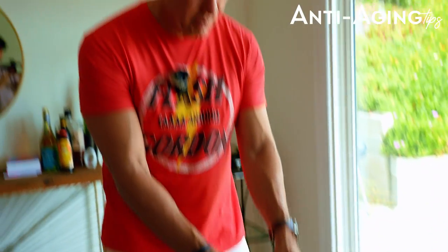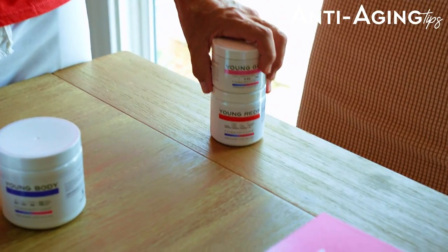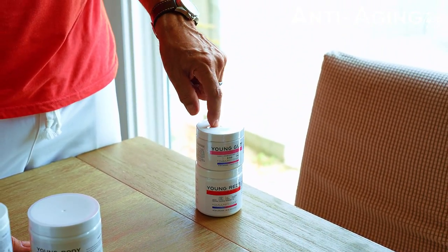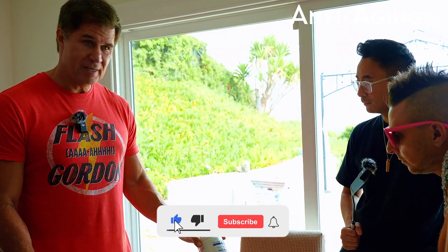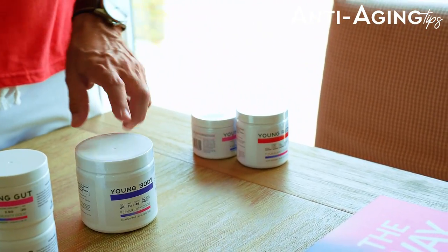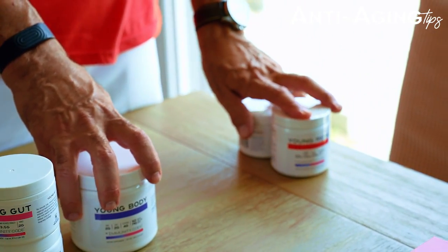So what you're going to do for the next 20 days: these two go together and you're going to start with a half scoop of each for the first 10 days, once a day. Mix these together, then wait about 30 minutes and take one scoop of this for the first 10 days. Then the next 10 days, you're going to double up — a full scoop of each and two scoops of this. You just have to space these two out; that's the main thing.